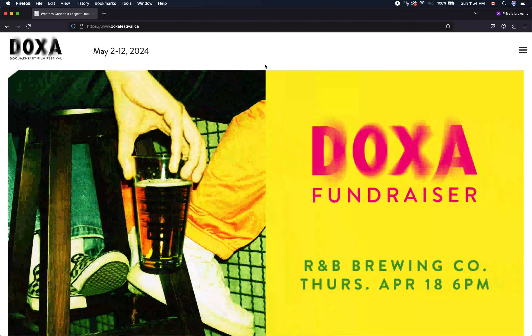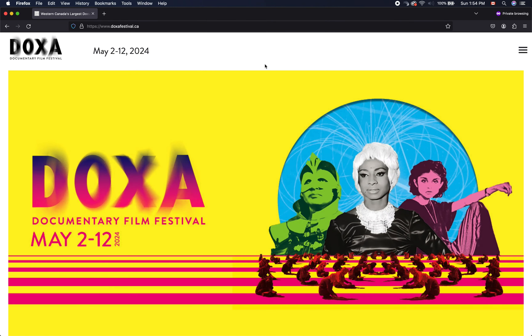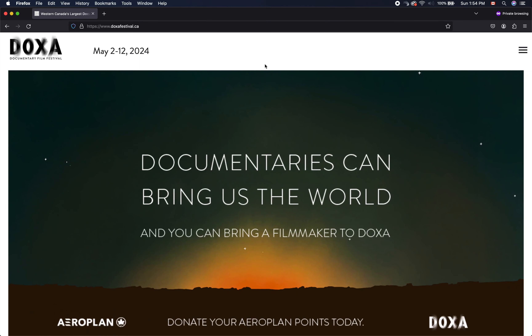Hi, my name's Aaron and today I'm going to show you how to book tickets on the DOXA Festival website if you've already purchased a pass. If you're a pass holder, this video is for you. This will allow you to reserve a seat at the event or screening you wish to attend.